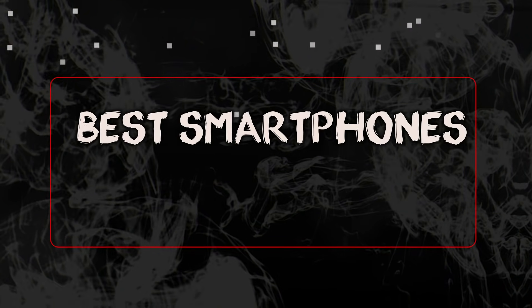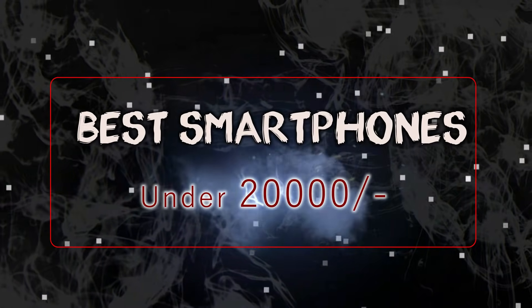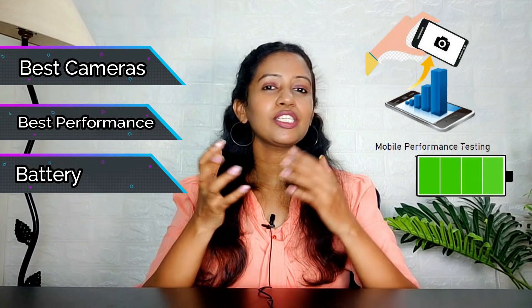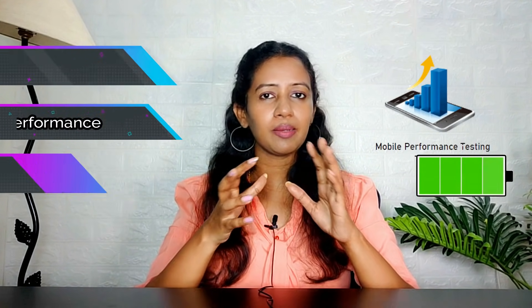Hello everyone. I'm going to show you a list of the best smartphones in this video. So if you look at this list, it covers everything you need to know: the batteries, the cameras, the price, and the performance.